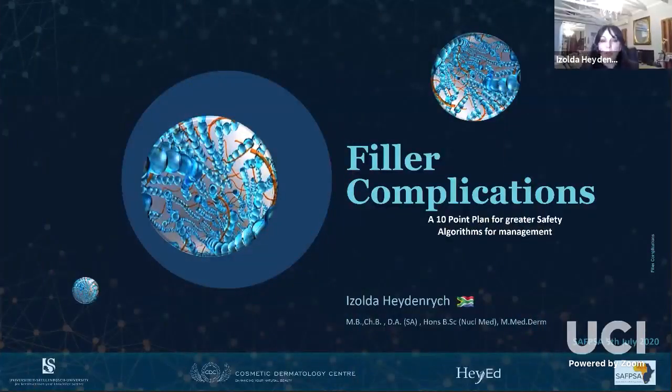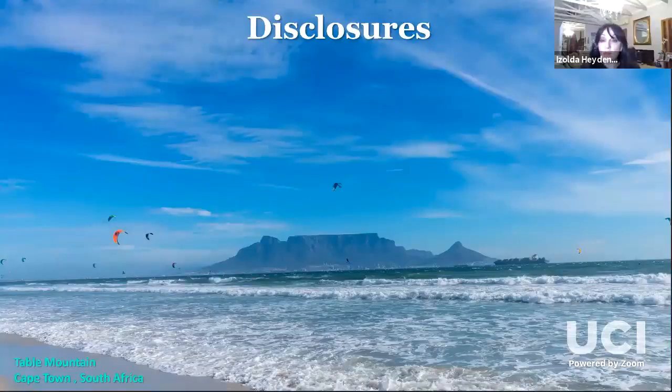So after that tour de force, my disclosure for this short talk is that I'm not a surgeon and that I do not inject noses. I do, however, have a very keen interest in safety and prevention and as a fully board-certified mother — skateboard, wakeboard, skimboard, surfboard and kiteboard — that kite halfway up the mountain is actually my youngest son. I have more than two decades of experience in trying to prevent problems before they arise both at home and in the practice.